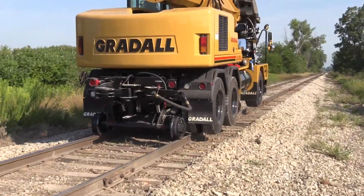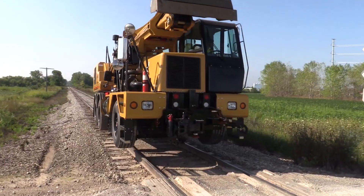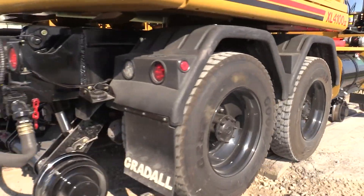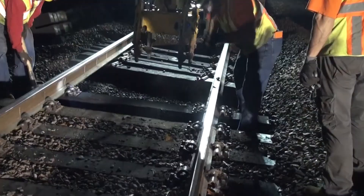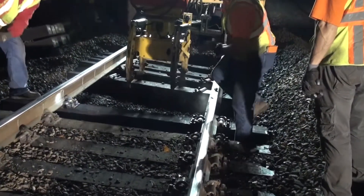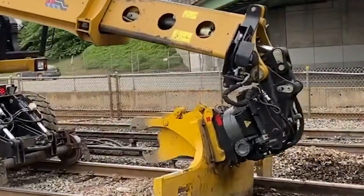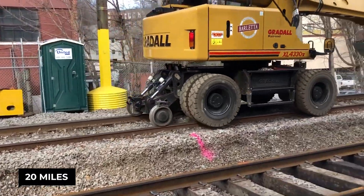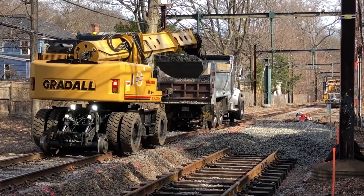Unlike other excavators that need to deploy big stabilizers to stay steady, the Gridall uses its hefty weight — about 40,000 pounds — and wide tires to keep itself balanced. That means it can work right up close to obstacles or uneven ground, saving tons of time on setup. It tops out at around 20 miles per hour, but on a work site, slow and steady with this kind of reach wins the race.